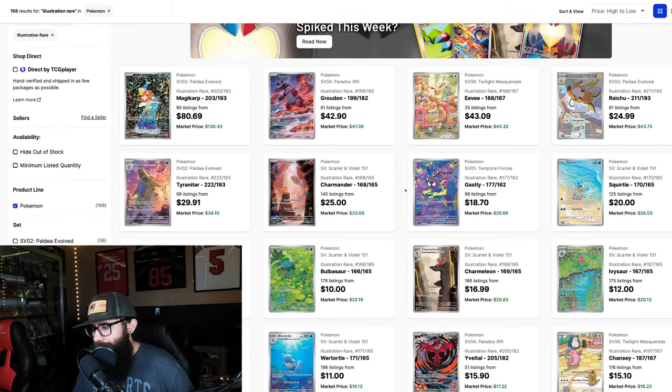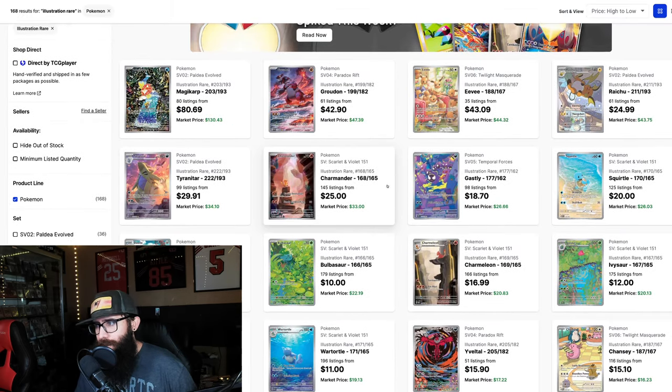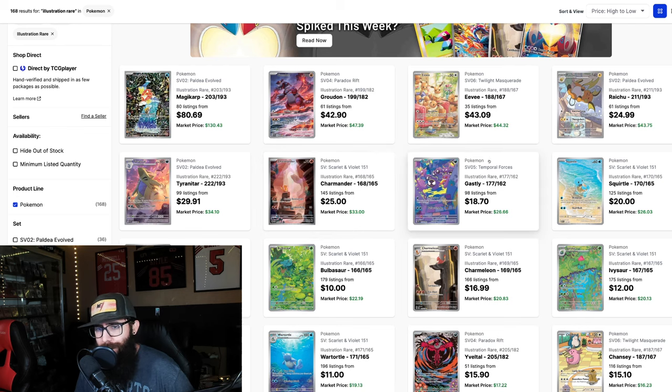This is all on TCGPlayer — we're just searching illustration rares only, pulling up some charts. I'm going to tell you guys my biggest picks as we go through and what I think they're going to do long-term. We're talking years down the road. But we'll obviously start with the big dog here — we'll take a look at the Magikarp.